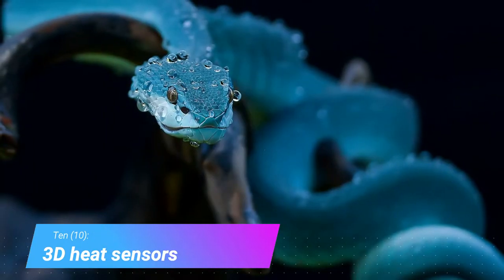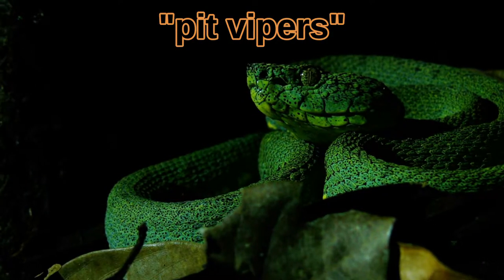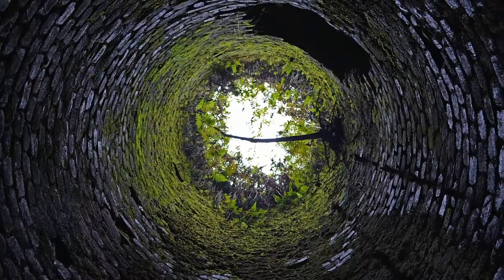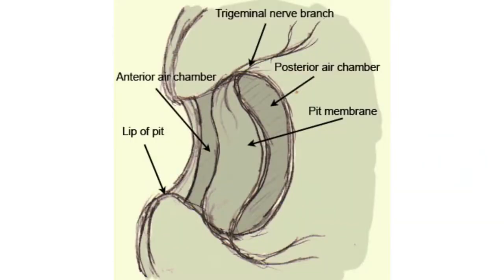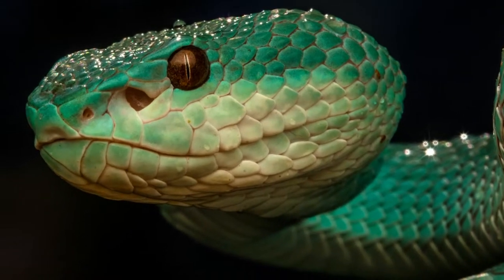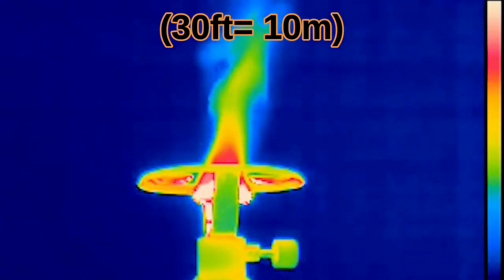3D Heat Sensors. Rattlesnakes belong to a subfamily called pit vipers. Pit vipers are unique because they have organs called pits that look almost like a second set of nostrils. These pits detect infrared light and can sense heat from a candle 30 feet away.